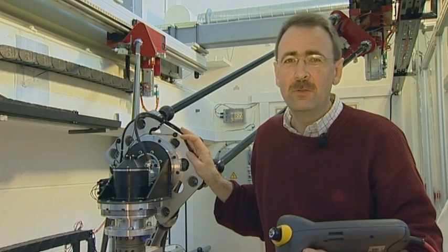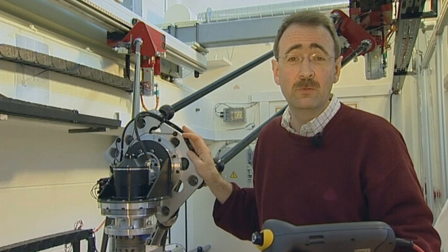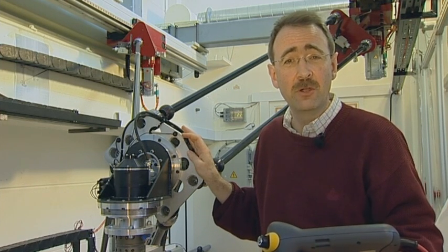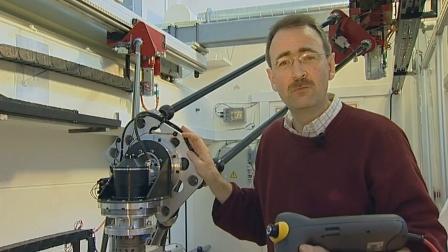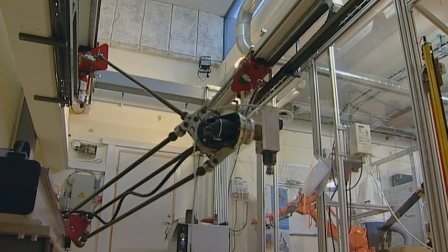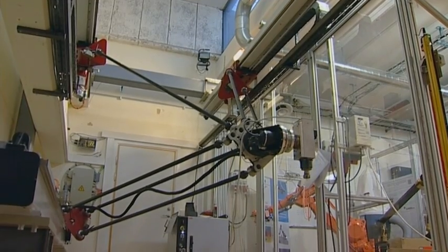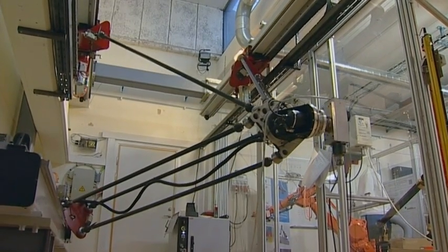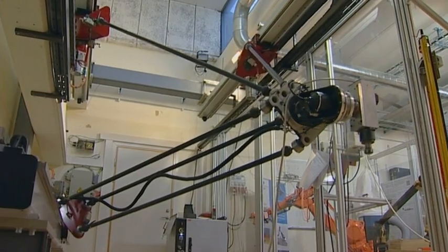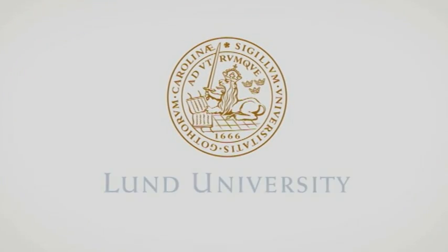This is a so-called parallel kinematic robot. Unlike many industrial robots which have the structure of a human arm, this has several rods meeting at the end plate here. The construction is very stiff and rigid, it can cover a large workspace, and the low mass of the moving part makes it very, very fast.